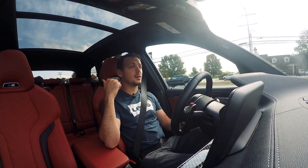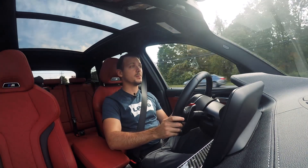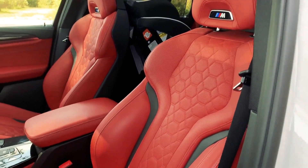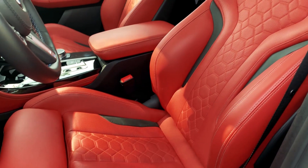I have a child seat in the back, and it was super easy to install. There's still tons of space for the front passenger. It's a perfectly usable everyday family SUV that just so happens to have 503 horsepower.